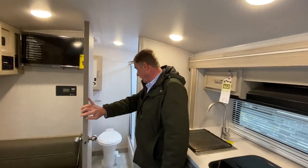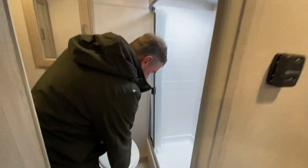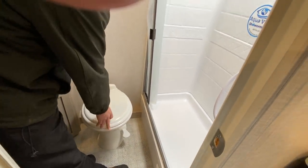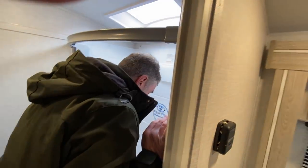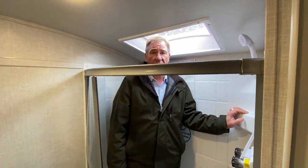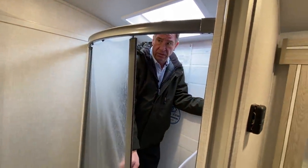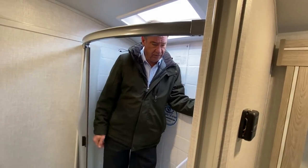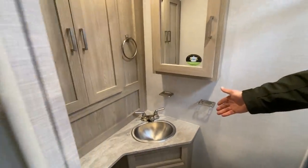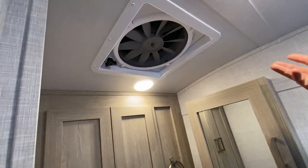Going back to the bath area, we have a large foot-flush toilet, which is a ceramic base bowl. A large step-in shower — I'm 6'1" and have plenty of room — and a very nice closable shower curtain. It features a stainless steel sink, hot and cold running water, as well as a fantastic vent fan in the roof.